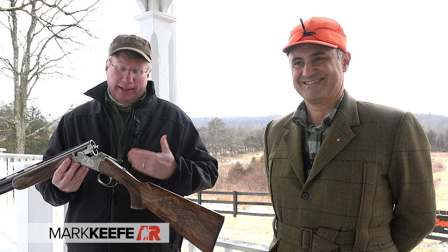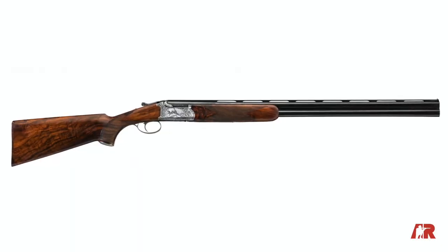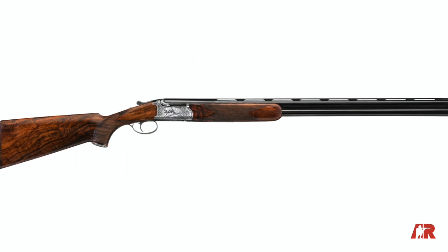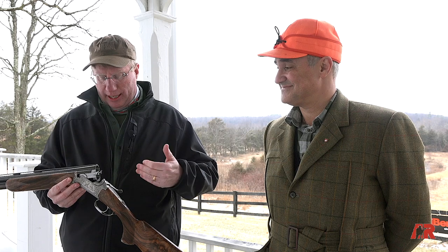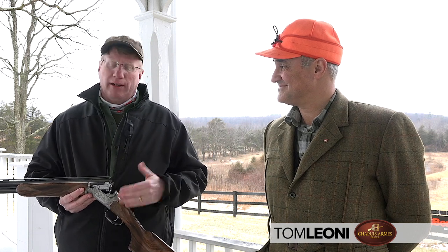Hi, I'm Mark Keefe with American Rifleman. And in my hands is a very pleasant surprise. This is a French-made Chapuis Faison — the over-under being brought in by Benelli USA. And I have with me the brand manager for Chapuis, Tom Leone.